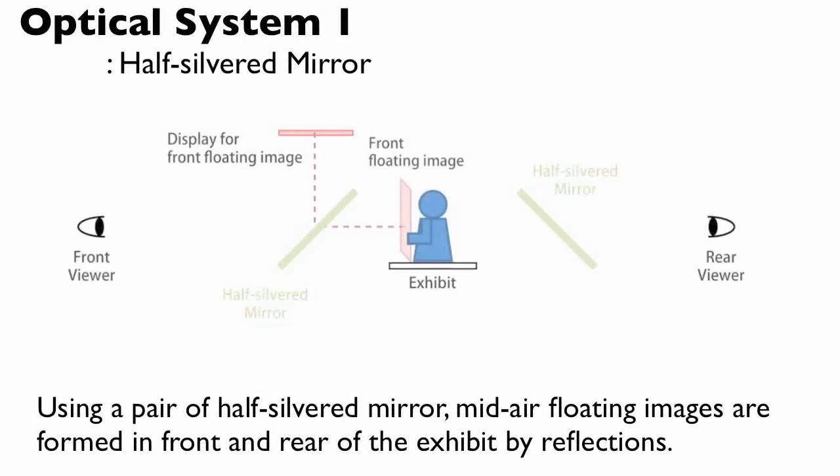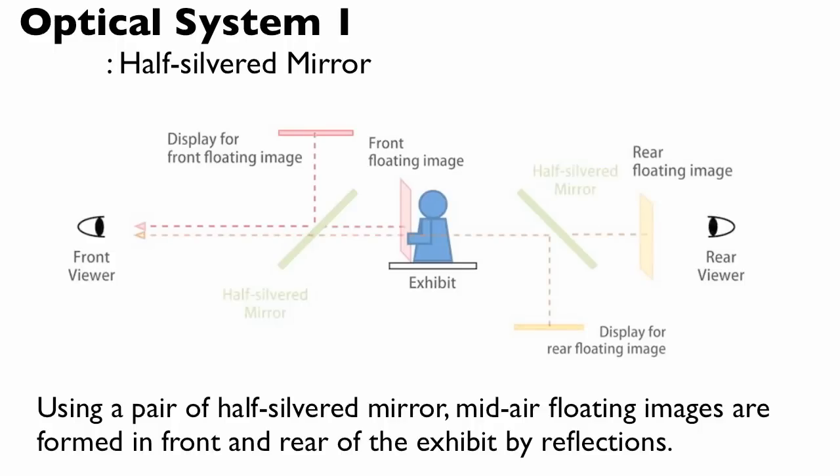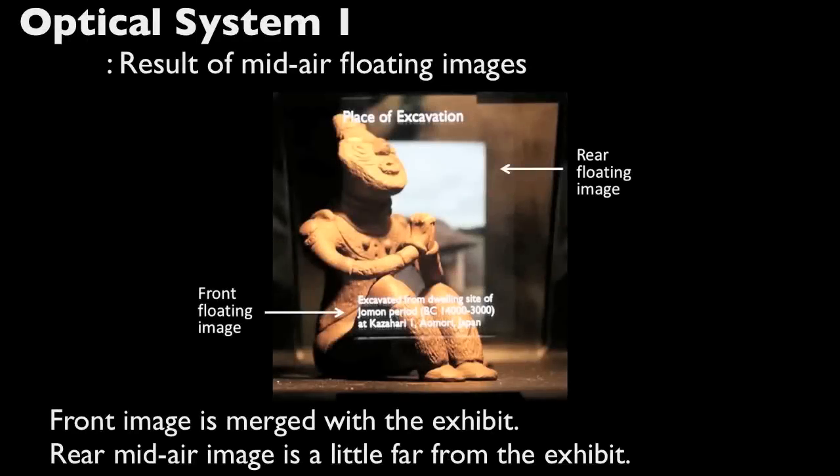Using a pair of half-silvered mirrors, mid-air floating images are formed in front and rear of the exhibit by reflections. It shows the floating images formed by Optical System 1.